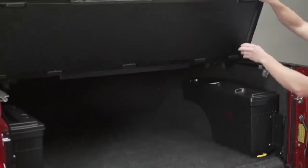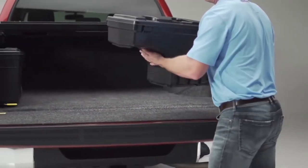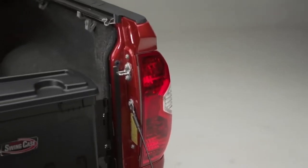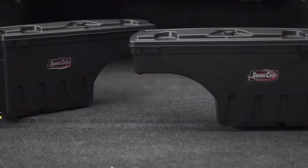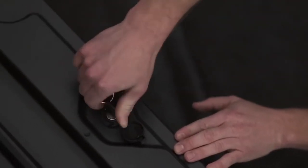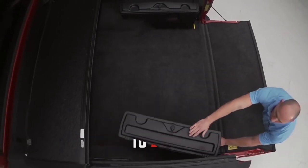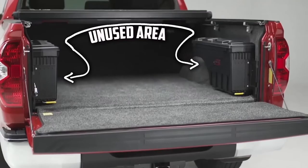We've redesigned storage — the ability to bring it to you or take it with you, all without stepping foot in your bed. Undercover Swing Case, made here in the heart of America. It's weathertight and secure. Simple one-tool installation. Swings out, then stows out of the way in the unused area of the bed.